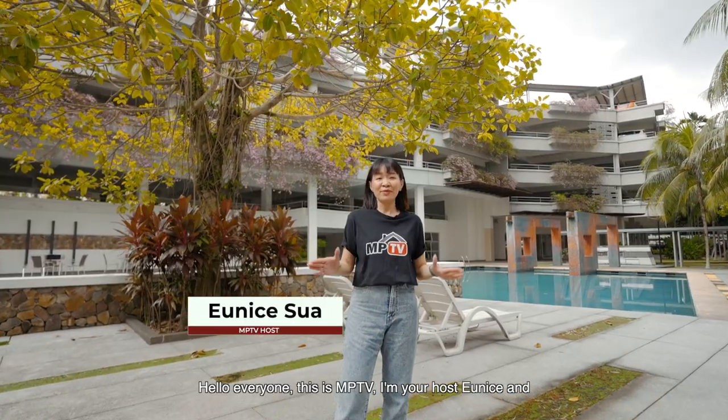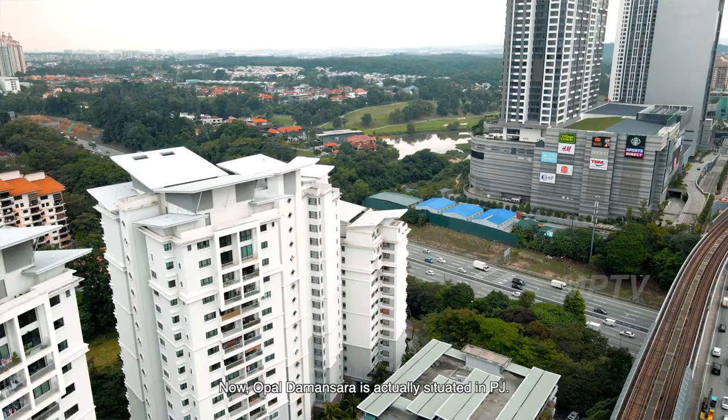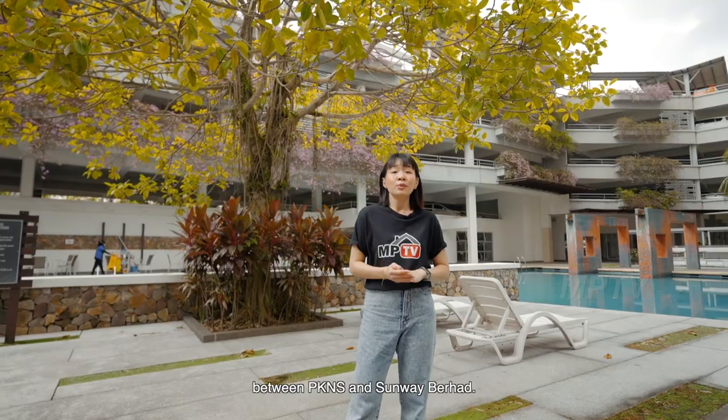Hello everyone, this is MPTV. I'm your host Eunice and welcome to Opal Damansara. Opal Damansara is actually situated in PJ. It's actually a collaboration between PKNS and Sunway Berhad.